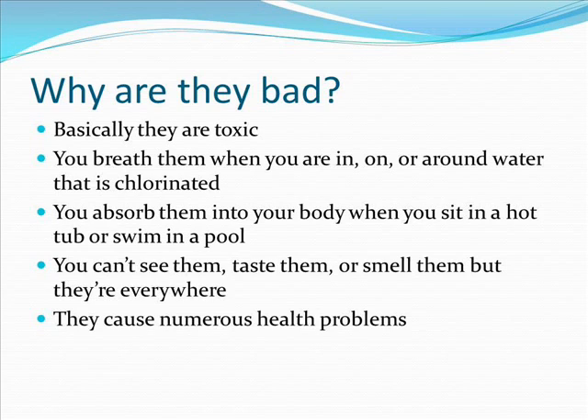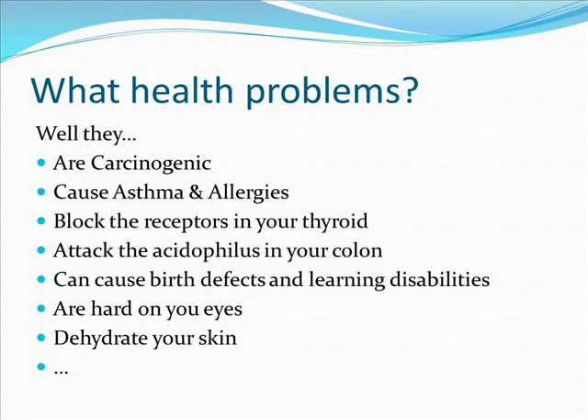And they cause numerous health problems: they are proven to be carcinogenic, they cause asthma and allergies, they block the receptors in your thyroid, they attack the acidophilus in your colon, they can cause birth defects and learning disabilities, and they're hard on your eyes and dehydrate your skin, and so much more.